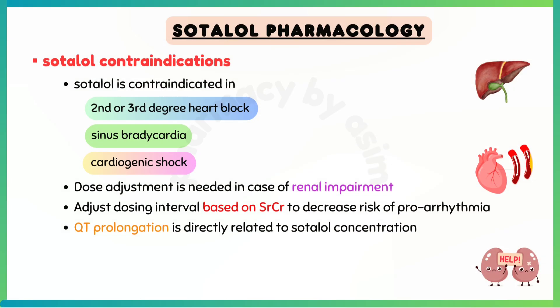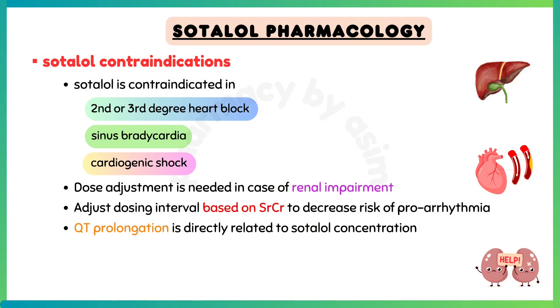Dose adjustment is needed in case of renal impairment. Adjust the dosing interval based on serum creatinine levels to decrease the risk of proarrhythmia. Lastly, QT interval prolongation is directly related to sotalol concentration.